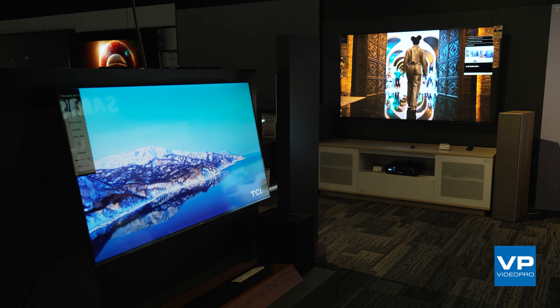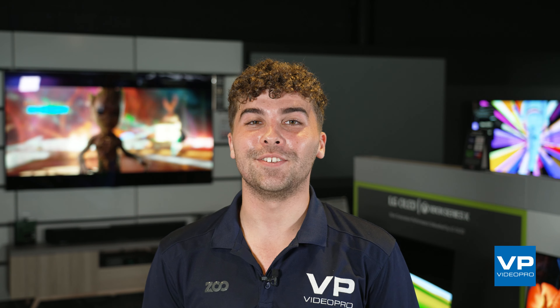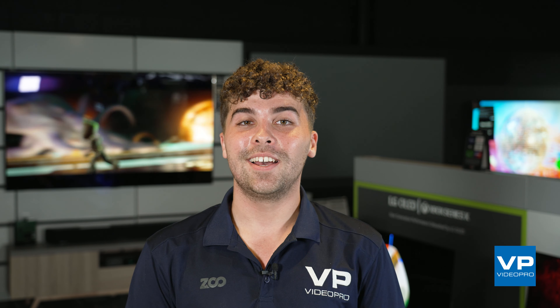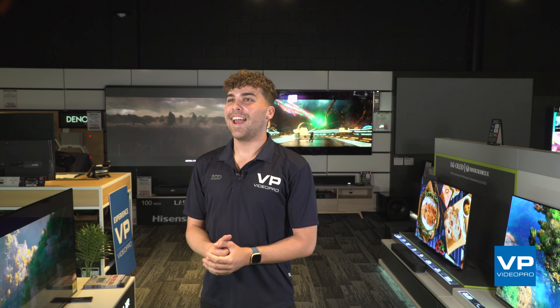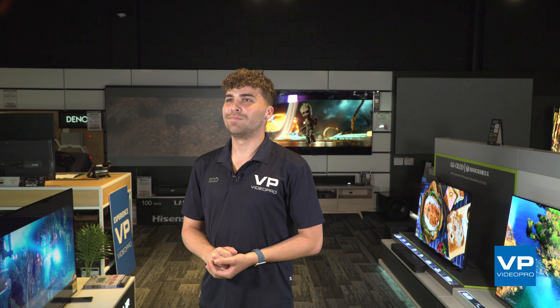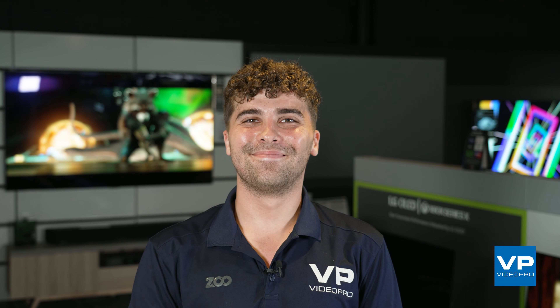Ultimately, the best choice for you will depend on your personal preferences, viewing habits, and budget. We've got plenty of TVs on display here for you to experience for yourself in store, and here at VideoPro, we're always happy to talk you through some options and help you find the perfect fit for your home. So give us a like, subscribe for updates, and leave in the comments — tell us your favourite TV or what you're interested in at the moment. Talk to you soon, see you next time.